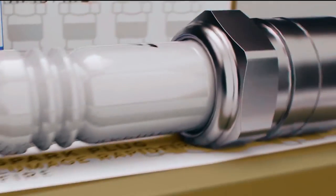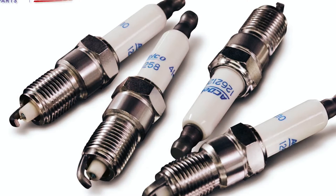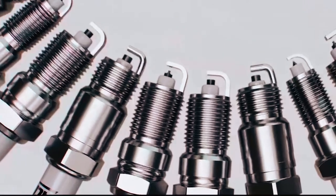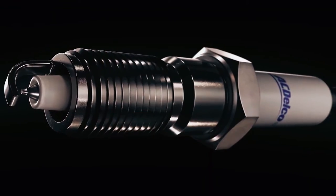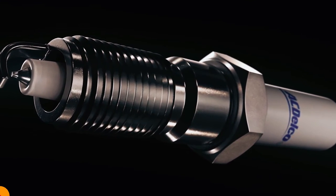Hello everyone! If you're looking to upgrade or replace your spark plugs, you've come to the right place. In this video, we'll be sharing the top 5 spark plugs on the market based on performance, durability, and value. We'll also cover some important factors to consider when selecting the right spark plugs for your vehicle. If you need more information, check the links in the description box below. Let's get started!